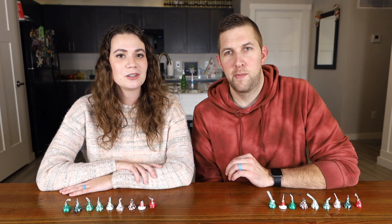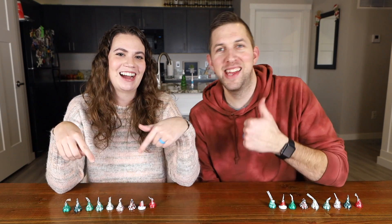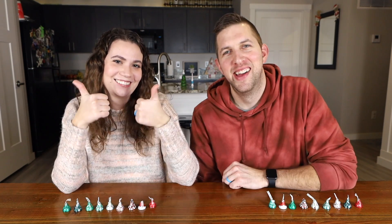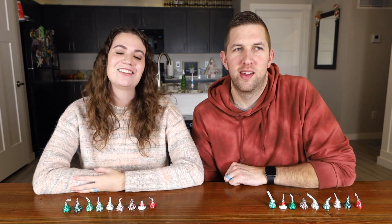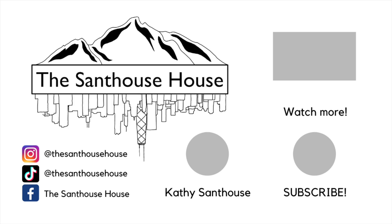If you are not subscribed to our channel we would love it if you would subscribe and give us a like down below. We will see you in our next video. Merry Christmas! Bye!